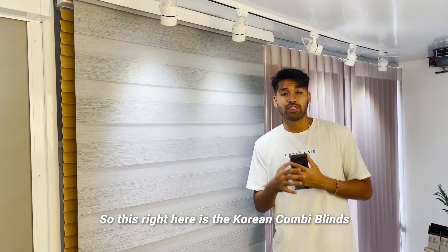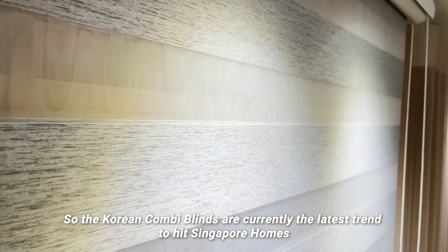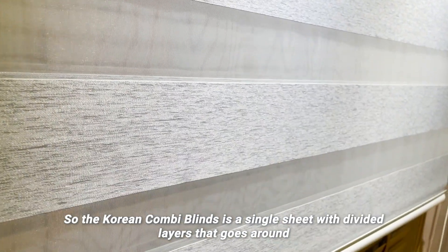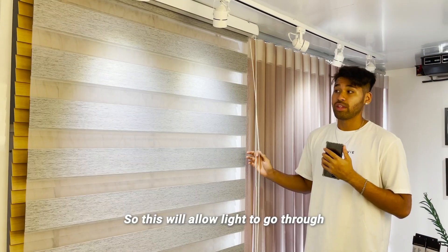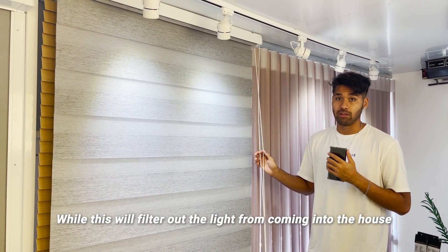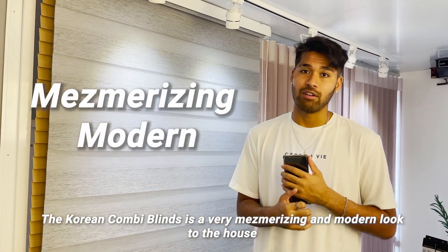This right here is the Korean Combi Blinds. The Korean Combi Blinds are currently the latest trend to hit Singapore homes. It's a single sheet with divided layers that goes around. By simply pulling the cord, it adjusts the amount of light that goes through. This position allows light in, while this filters it out. The Korean Combi Blinds give a very mesmerizing and modern look to the house.